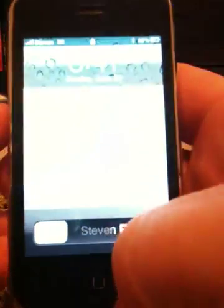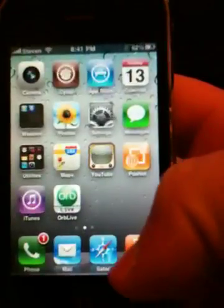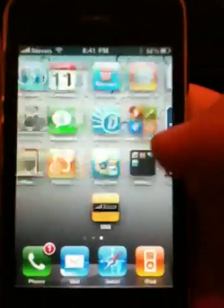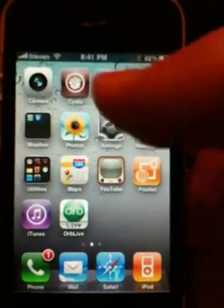Hey guys, what's going on? I've had the new iOS 4 on my phone for a couple days now and I've just been playing with it to see how it runs, the new features, how snappy it is, and how it responds. It actually responds very well. I haven't had any problems with it yet, and it is jailbroken.